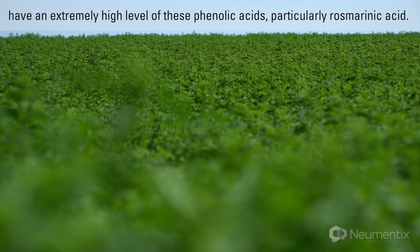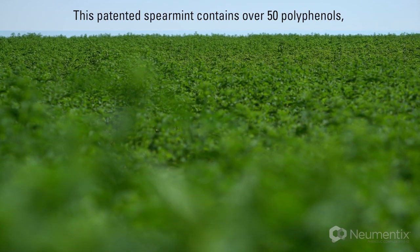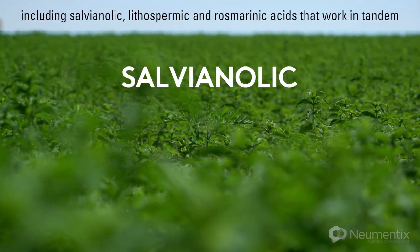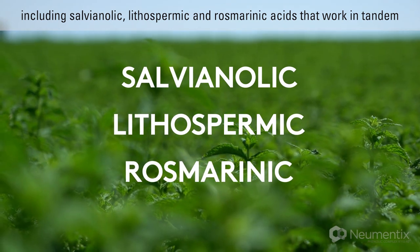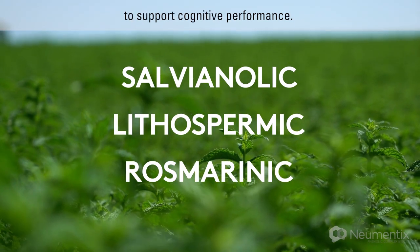Particularly rosmarinic acid. This patented spearmint contains over 50 polyphenols, including salvianolic, lithospermic, and rosmarinic acids that work in tandem to support cognitive performance.